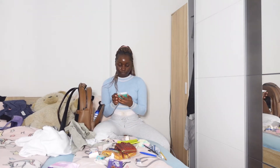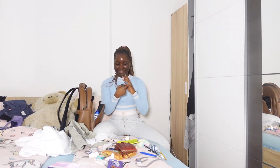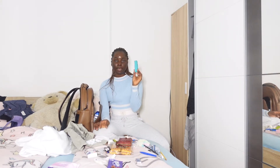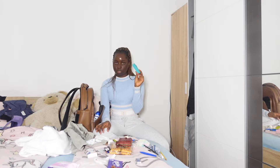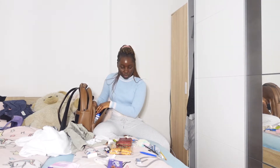I have my school ID. And I also have my power bank, which is very important — so I can charge my phone. I'll just put that in there as well.